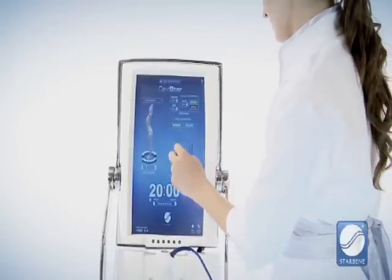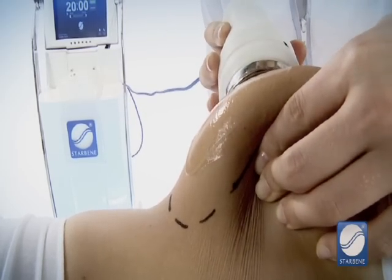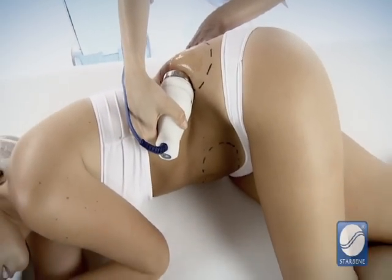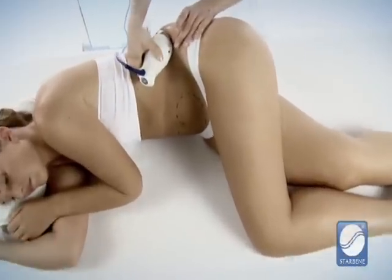Cavistar automatically adjusts power, duration, and mode of emission — pulse or continuous emission. It also allows the professional to use a free work option. It is important to determine the patient's position for an appropriate application.